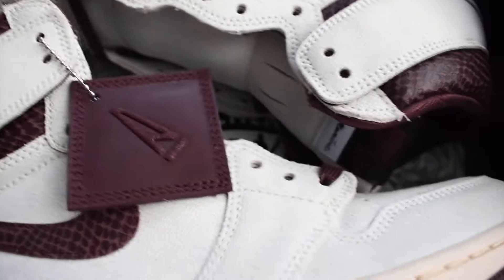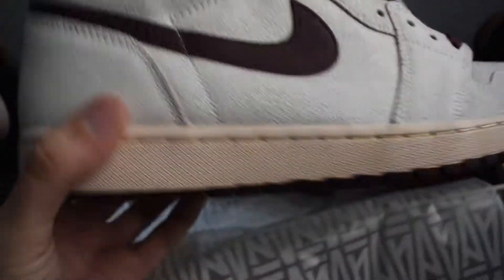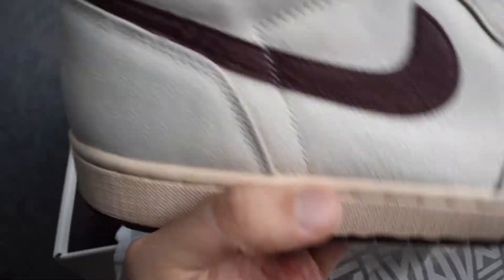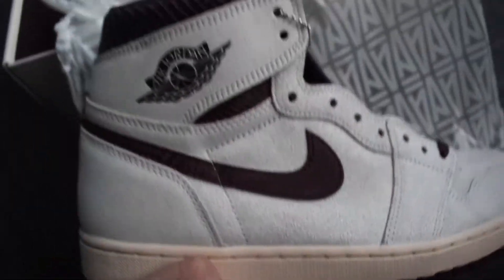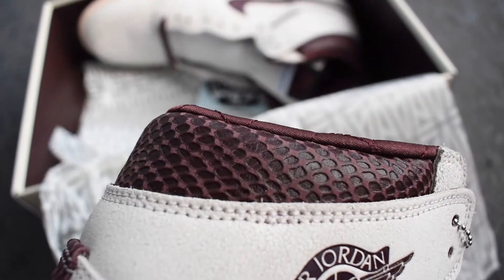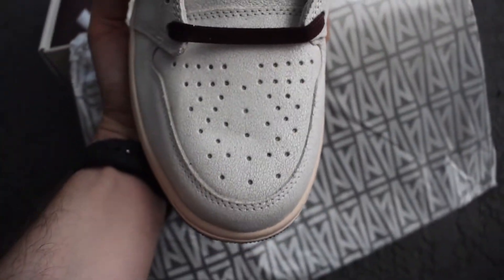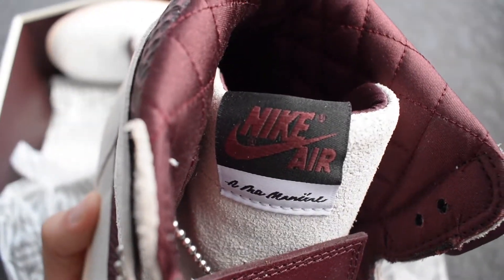Without further ado, behind this dope little wrapping paper — here we have them, the Jordan One A Ma Maniére Ones. My first reaction: they advertise this pair as a premium pair, and honestly the leather's not bad. It's a different material. I'm going to zoom in and show you guys a lot of clear, crisp HD angles so you guys can really get an appreciation for the actual type of material. They say it features a premium sail suede with burgundy reptilian textural leather.